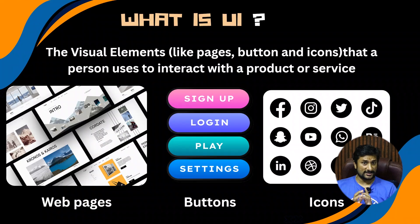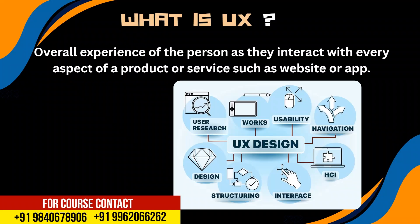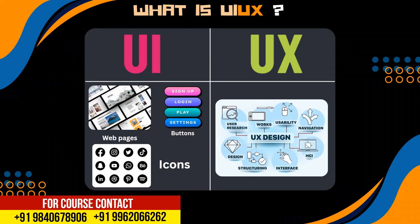So UI UX: first, UI is what is the web page, what is the button, what is the icon, what is the color, what font. If you learn this, you will know UI. If you learn this, you can navigate the user easily. So usability, navigation, interface, and structure — this is the UI and UX.